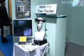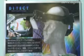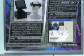ViewTracker is a visual line tracking system developed by DITECT, capable of storing visual line data digitally. The movement of the eye of an individual can serve as an indicator of the individual's subconscious. Eye tracking analysis is especially appropriate for conducting psychological research by observing individuals in a variety of situations.